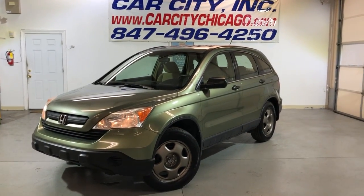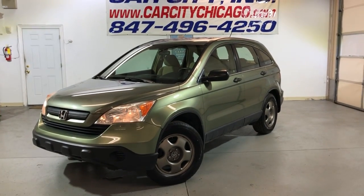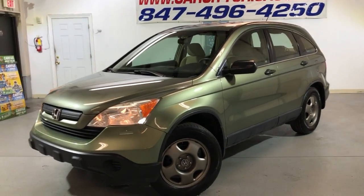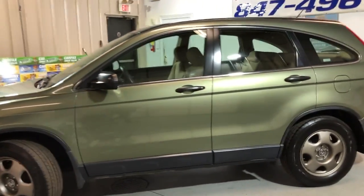Hey guys, please check out this new arrival at Car City Inc. in Palatine — a beautiful, nice, clean and reliable 2009 Honda CR-V LX 4WD with just 75,000 miles on it.